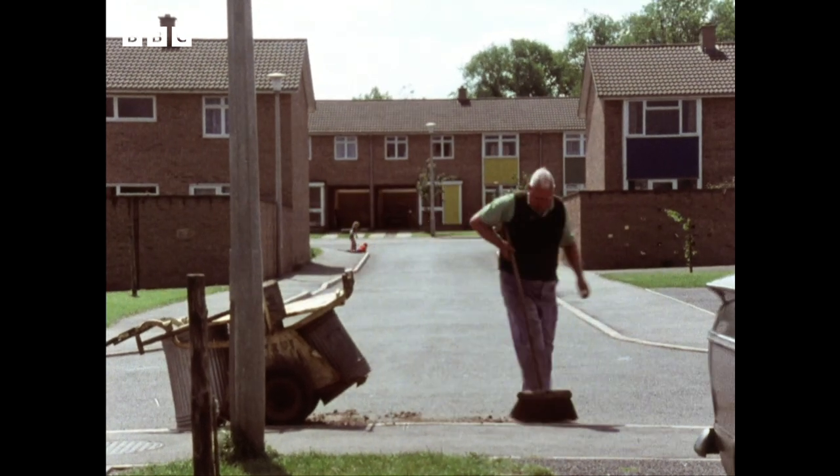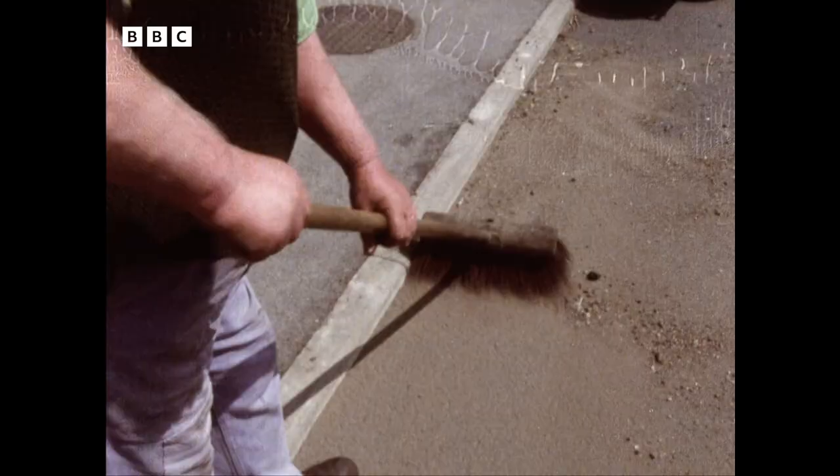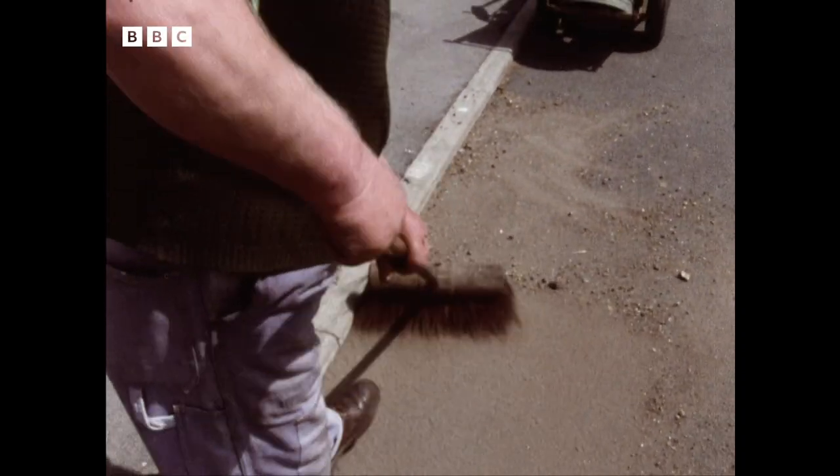Charlie's been doing this job for years. He's a proud man, leaves the street clean as a whistle and doesn't approve of shortcuts. He's heard of a new machine that's being tested in the area. He's not impressed.